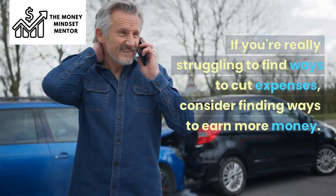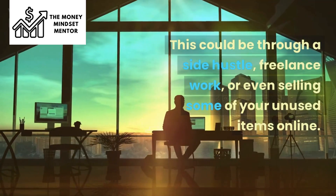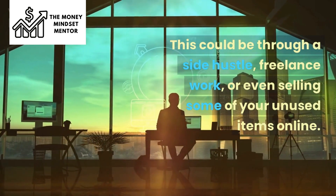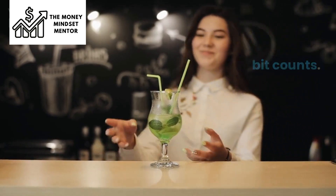If you're really struggling to find ways to cut expenses, consider finding ways to earn more money. This could be through a side hustle, freelance work, or even selling some of your unused items online. Remember, every little bit counts.